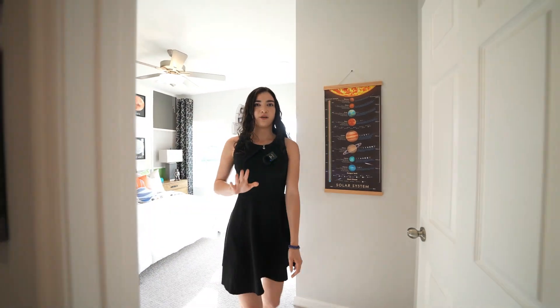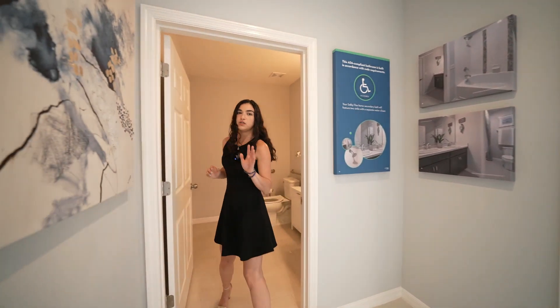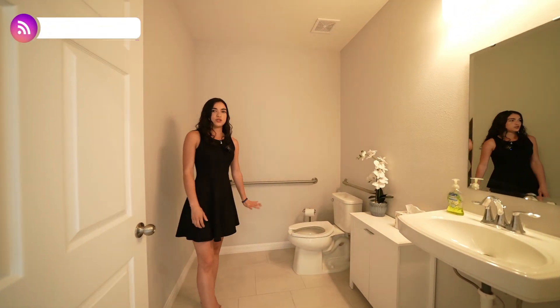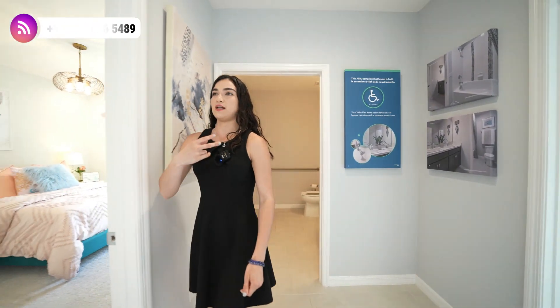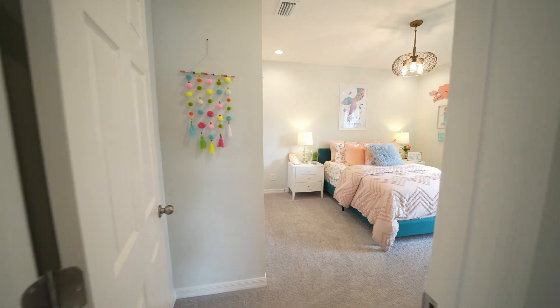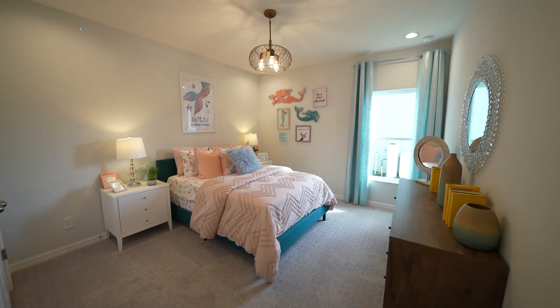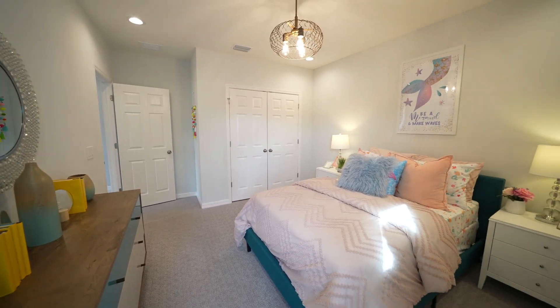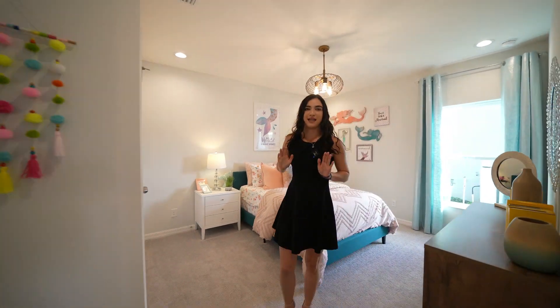Heading out of that room, we take a quick right to the bathroom. This is the model home so it's not fully complete, but you would have quartz countertops and a shower with a tub. Exiting the bathroom, the secondary bedroom is a little bigger — definitely fits a queen size bed, with plenty of room for a teenager who needs extra space, another wonderful window, and a closet with plenty of storage.